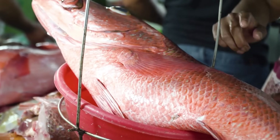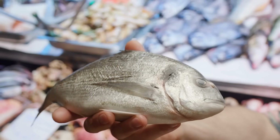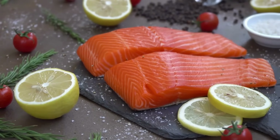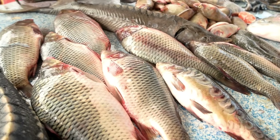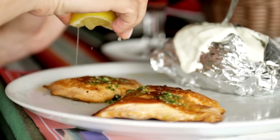Have you ever noticed how some fish have bright red or pink flesh while others are completely white? You might have seen salmon glowing orange on a dinner plate next to a flaky white tilapia and wondered what's really behind that difference. Is it about the type of fish, their diet, or where they live? And does it actually matter when it comes to nutrition, taste, or cooking?